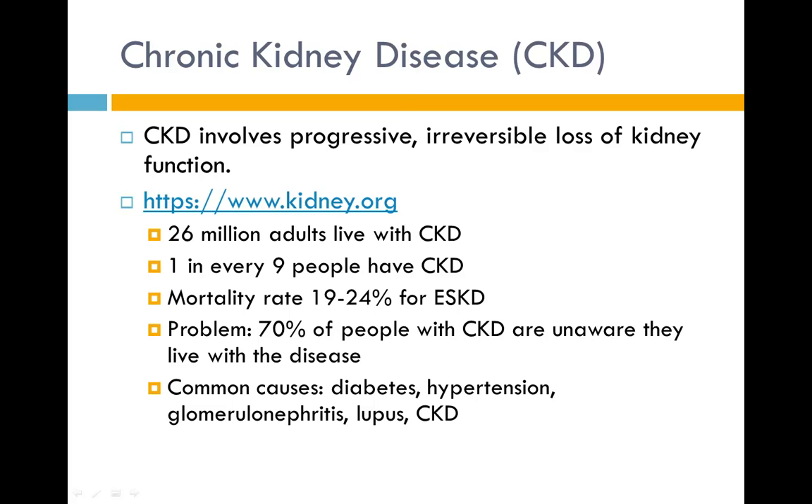Common causes of CKD are diabetes, hypertension, glomerulonephritis, lupus, and acute kidney injury. Although CKD has many different causes, the leading causes are diabetes, which accounts for about 50 percent of cases, and hypertension, which is about 25 percent. Less common causes include glomerulonephritis, cystic diseases, and urological diseases.